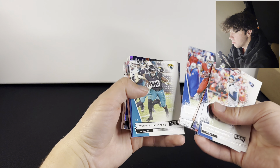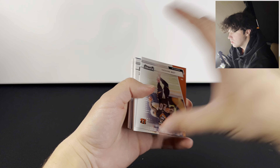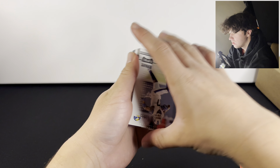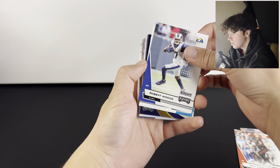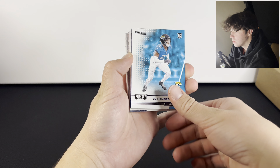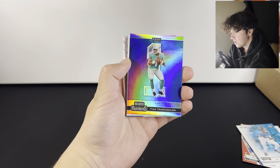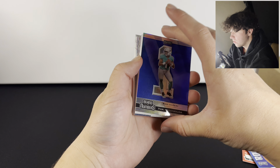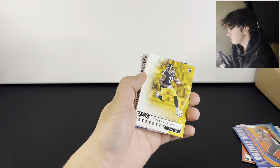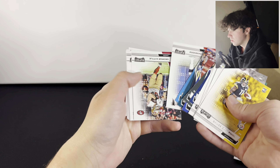There's just a bunch of base cards, but we got something shiny back there. Nick Chubb, Robert Woods on the green. There's our first rookie — this is the old T. Higgins. That's my guy. And a Tua. Behind the numbers — Tua. And then I think it's just a bunch more base.